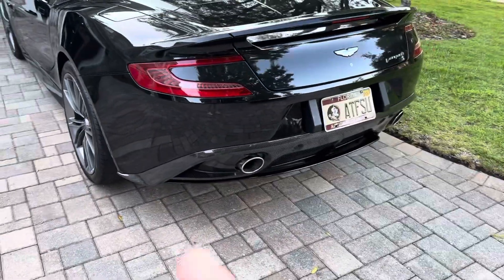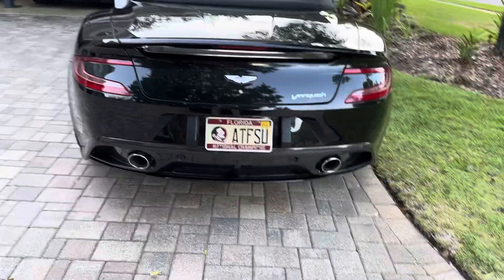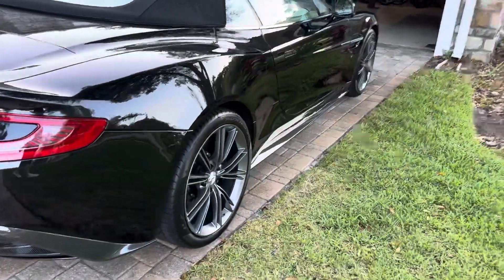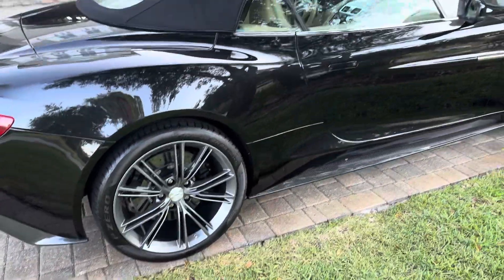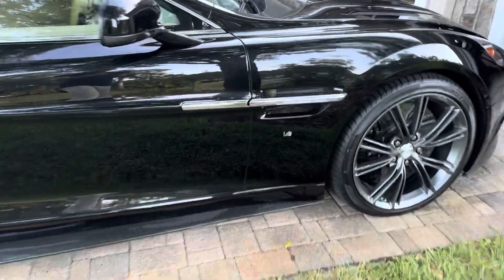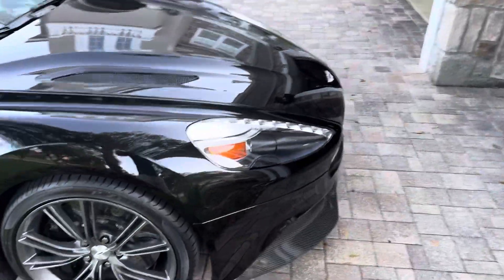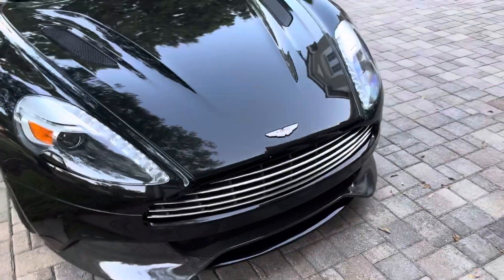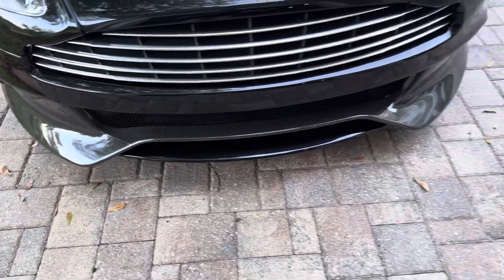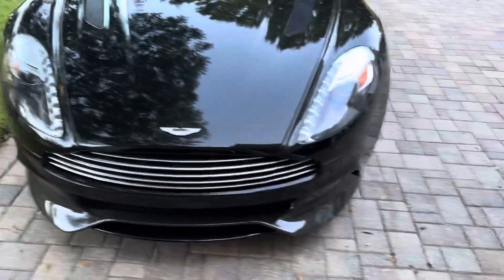Great condition — again, carbon fiber. No dents on it. It had ceramic coating done probably two years ago. You can see down the body — no dents, no rust, nothing really to call out. I did add these V12 emblems, I think they came from an Aston Martin Vantage V12, and the newer Vanquish S had those too. All the carbon fiber looks good — there might be a slight hint of yellowing. The whole front is PPF.